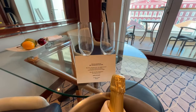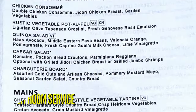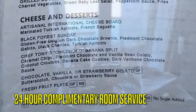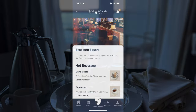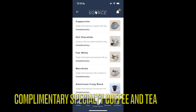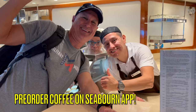Each cabin comes with a welcome setup of Moët Chandon Champagne. 24-hour room service is available and is complimentary. Door hangers are available to put out your breakfast order the night before, but we found the morning service so quick that we received our coffee and morning breakfast in under 30 minutes every time. Complimentary coffee drinks are available throughout the day in the Seaborn Square, and an insider tip is to pre-order your coffee on the Seaborn app to skip the line.